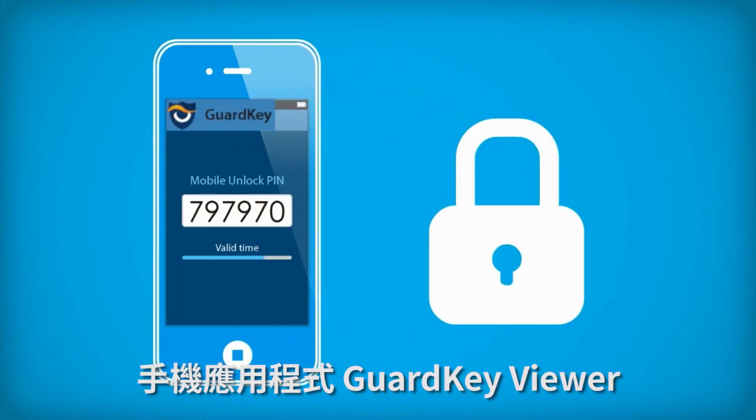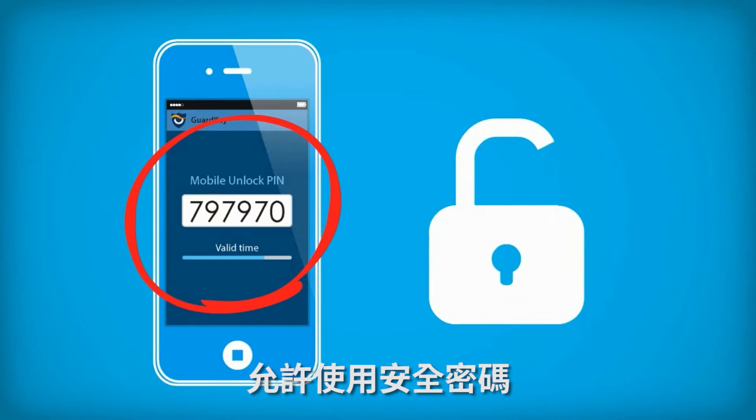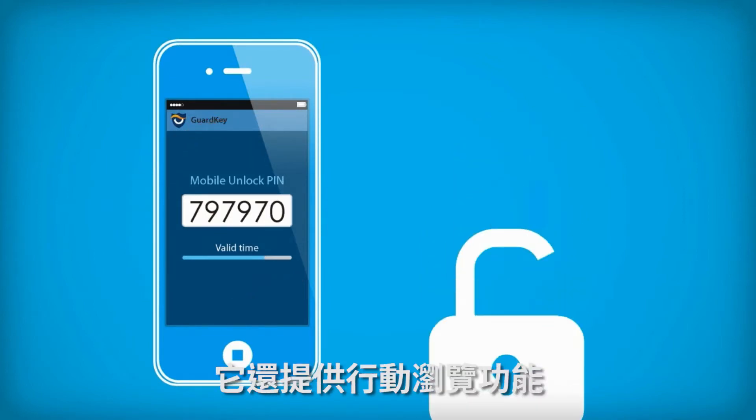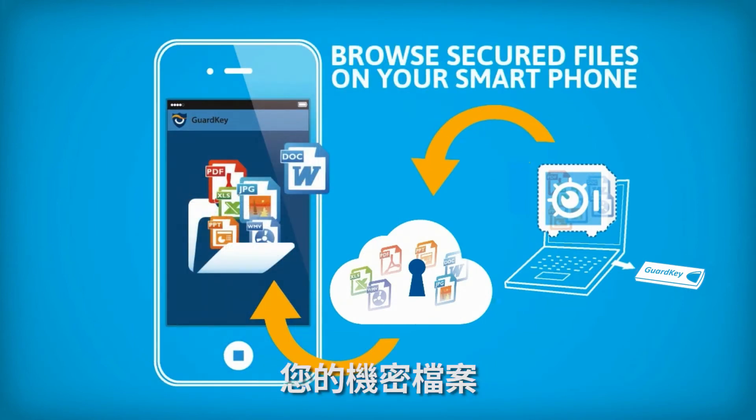The app, Guard Key Viewer, features mobile unlocking, allowing you to open your safety box with a secured password. It also provides a mobile access feature that enables you to browse secured files on your smartphone.